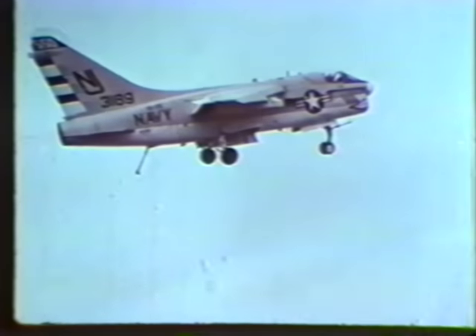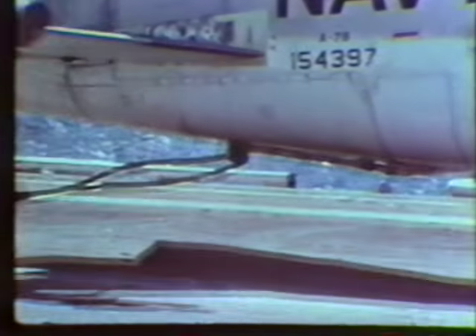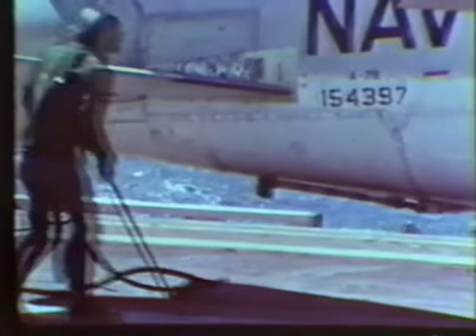His glide slope is shallower. There is seldom a crosswind. When he touches down, he is not concerned with stopping his aircraft — the arresting gear does the job, and if problems develop, the crash crew is standing by.